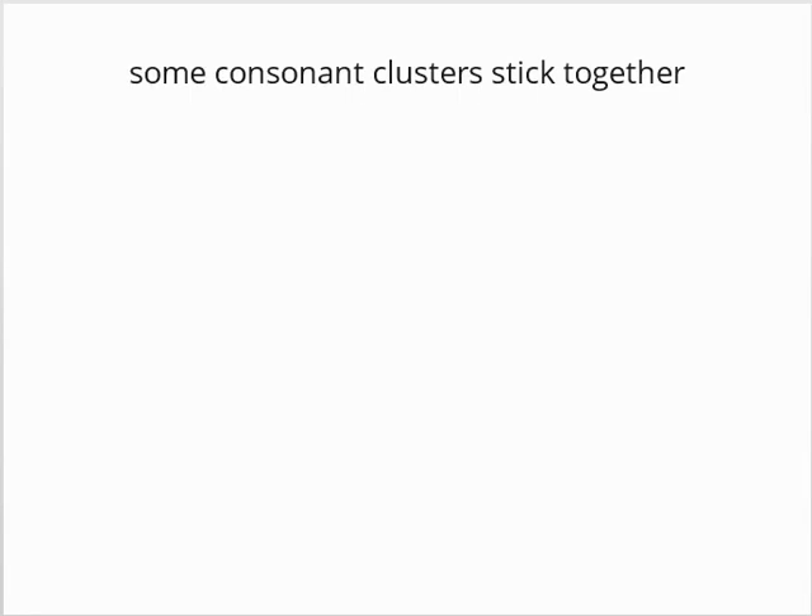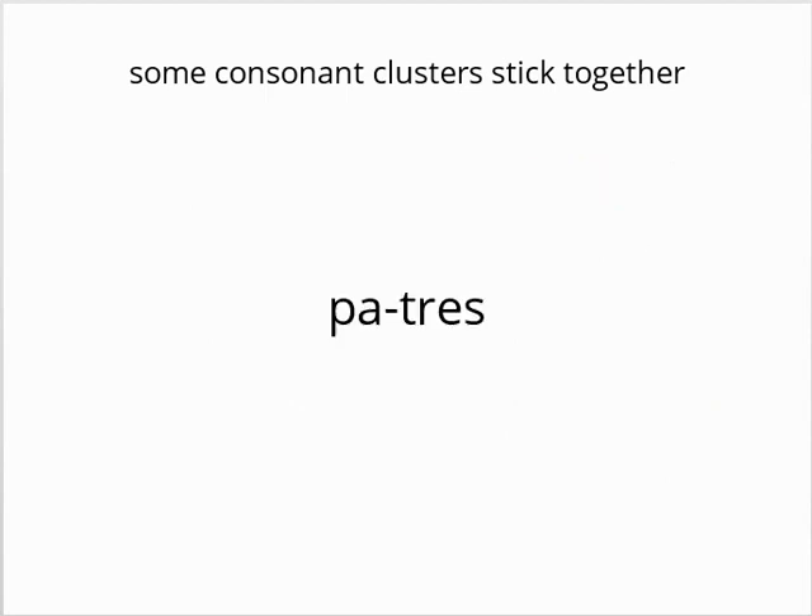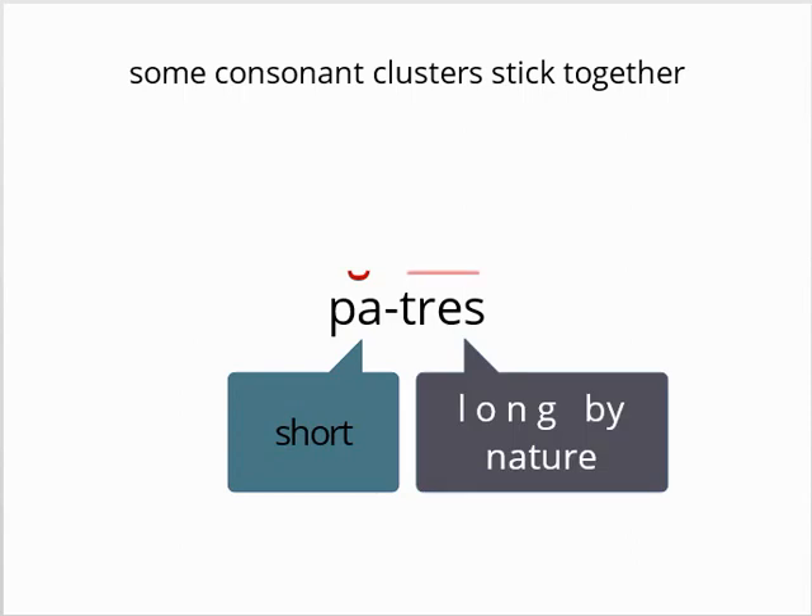Now that we've covered the basic ways to determine syllable length, there are a couple of cases that deserve special consideration. First, as you may remember from the previous video, some consonant clusters tend not to separate, especially if they involve a stop and a liquid — L or R. For example, pa-trēs is the common syllabification, not pat-rēs, although sometimes poets will ignore this rule for the sake of the meter. Applying what we've just learned, this division makes 'pa' short and 'trēs' long by nature, since the 'e' is long.